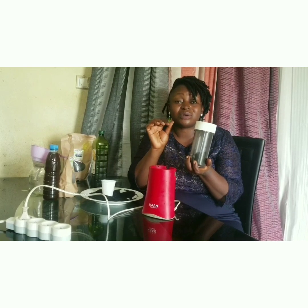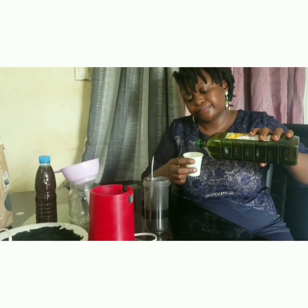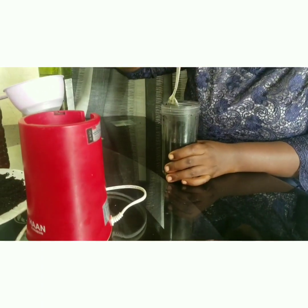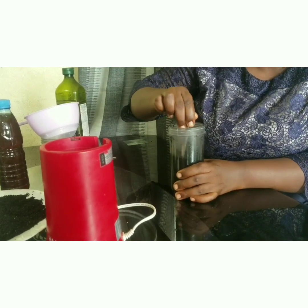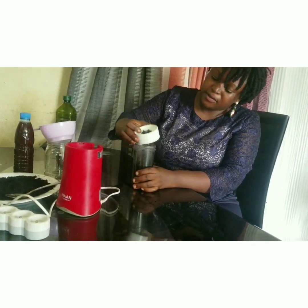Blend until the seed becomes a very fine powder so you can mix the extra virgin olive oil inside. Do this gently for over 30 minutes to get a fine powder of your black seed. After you have the fine powder, measure two cups of extra virgin olive oil — one cup, then another cup. Stir with a spoon to get a real mixture, then blend again for about 10 minutes.